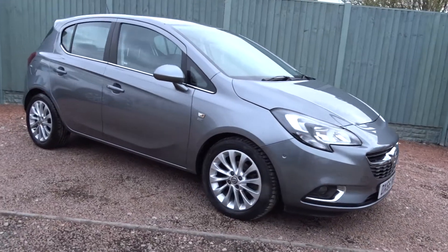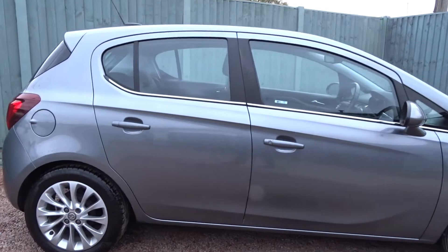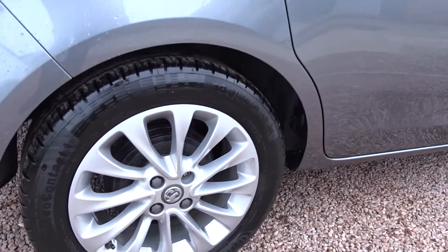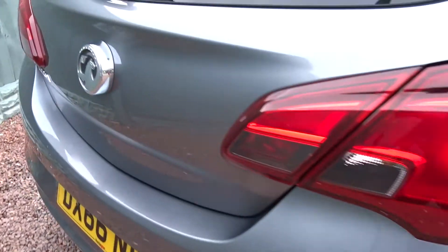Here today at Pentagon, we've got a really nice example of a Vauxhall Corsa SE, powered by a 1.4L 16V petrol engine. This 5-door hatchback, finished in metallic grey, comes with colour-coded door handles and door mirrors, really stylish multi-spoke hollow wheels, and both front and rear parking sensors.